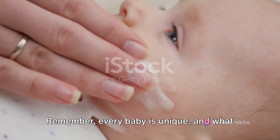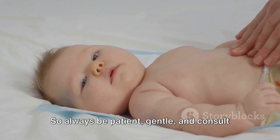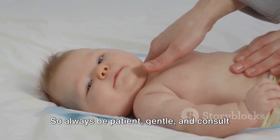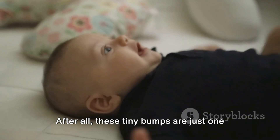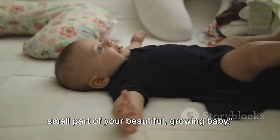Remember, every baby is unique, and what works for one might not work for another. So always be patient, gentle, and consult a healthcare professional if you have any concerns. After all, these tiny bumps are just one small part of your beautiful growing baby.